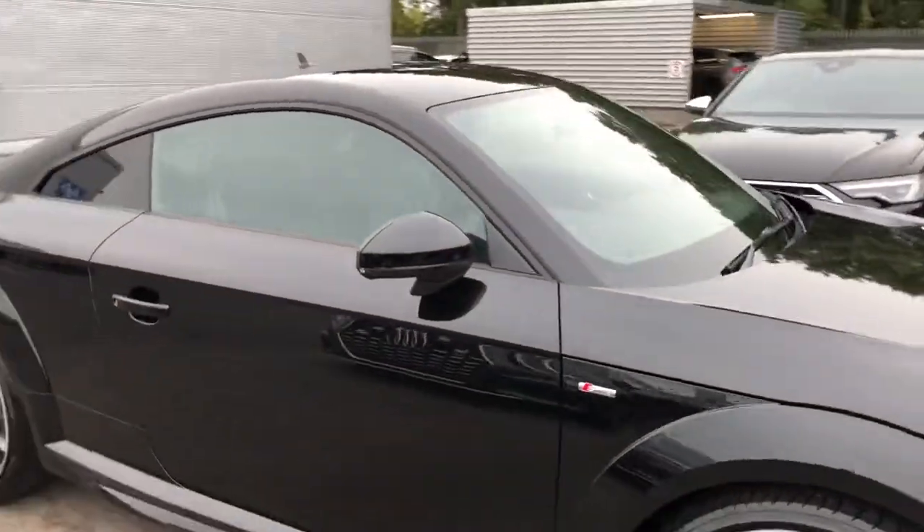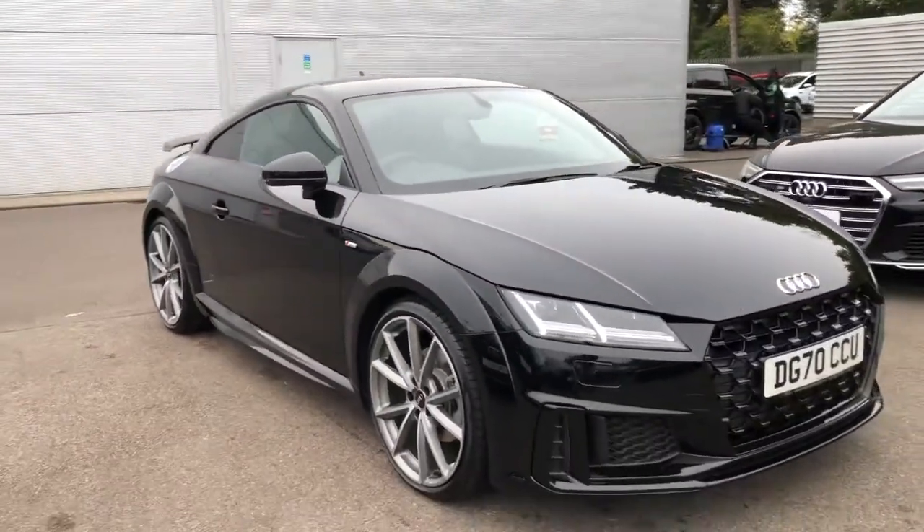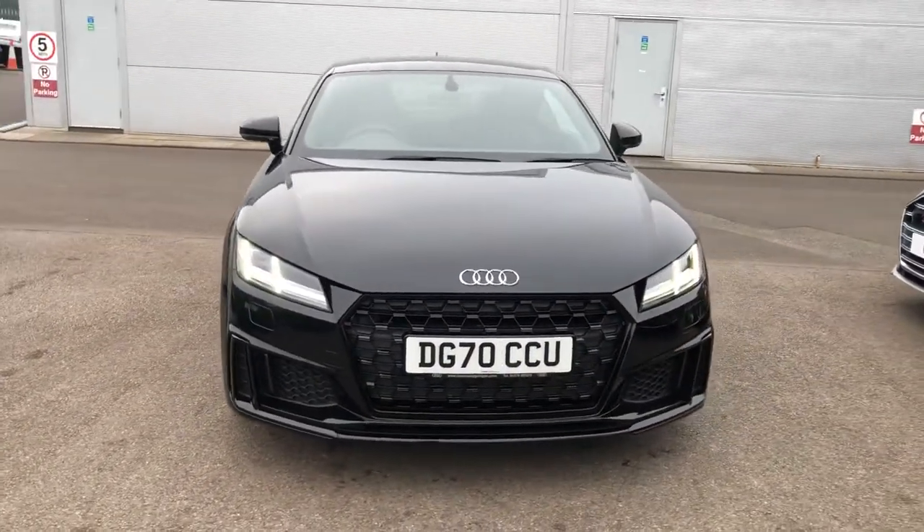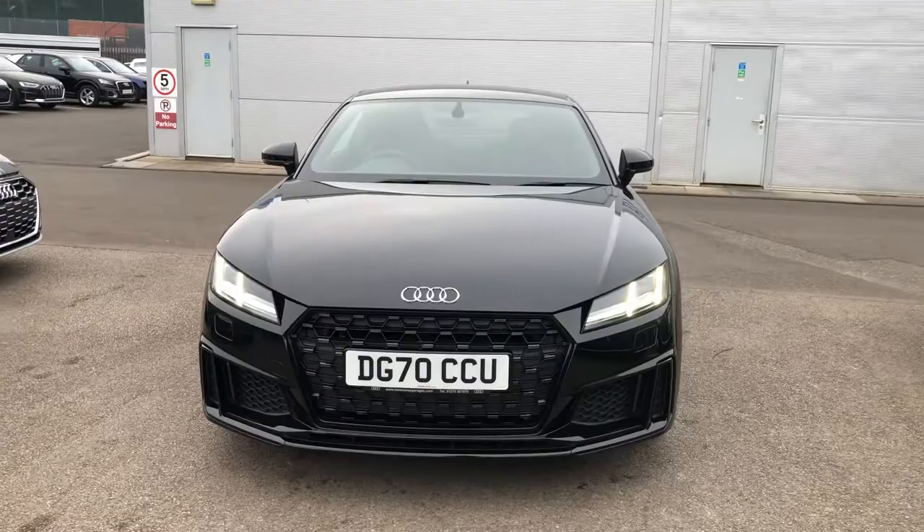So if you would like any more information on this Audi TT, please contact us here at Crew Audi on 01270 864 091. Thank you for watching.